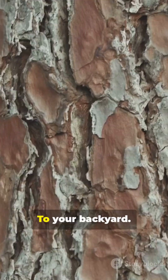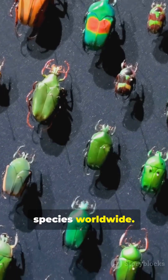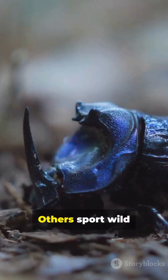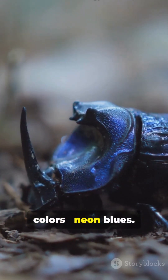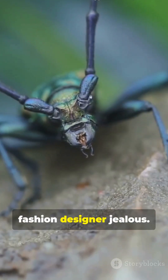From rainforests to your backyard, there are over 35,000 species worldwide. Some are tiny and blend in. Others sport wild colors — neon blues, bright reds, camouflage patterns that would make a fashion designer jealous.